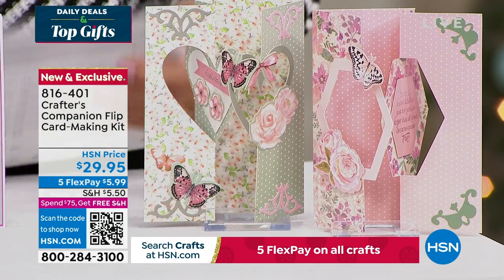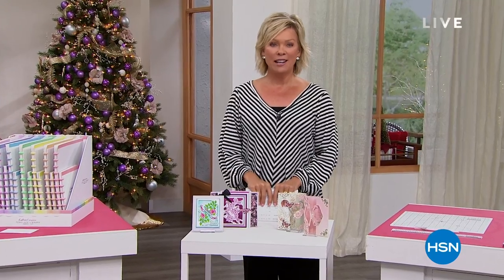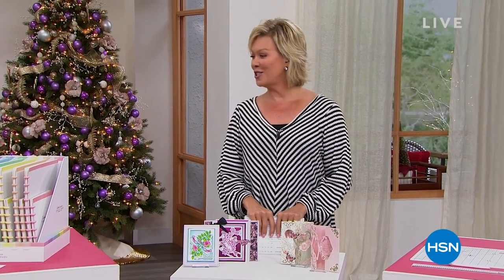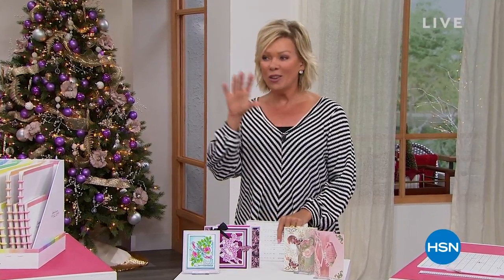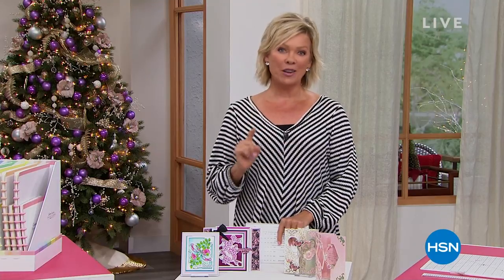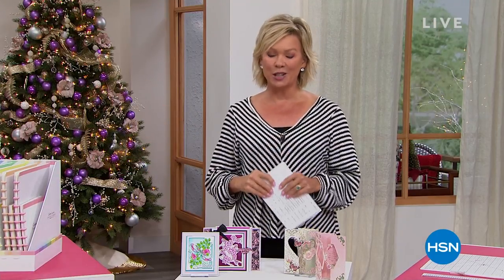As I mentioned, 15 years ago — I can't believe how fast that's gone — we introduced you to Sara Davies. She has changed so many of our lives with all the creative solutions she has come up with and shares with us. None better, though, than our star of today, our Today's Special. Let's take a look.